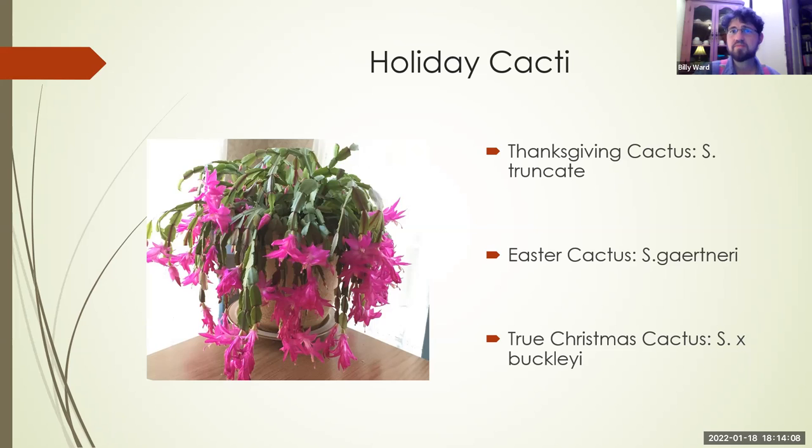Next: Christmas cacti. We might actually want to call them holiday cacti, because there are three different types and most people don't really know what they have. The most common is the Thanksgiving cactus — Schlumbergera truncata — and this is the one most desirable for the holiday season. The other one is the Easter cactus, which blooms around Easter time. And then the true Christmas cactus is actually a hybrid — Schlumbergera × buckleyi.